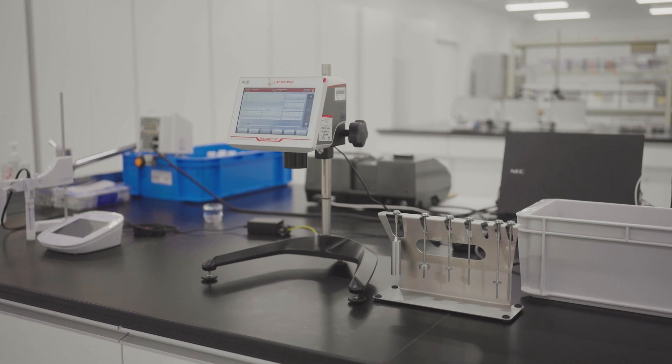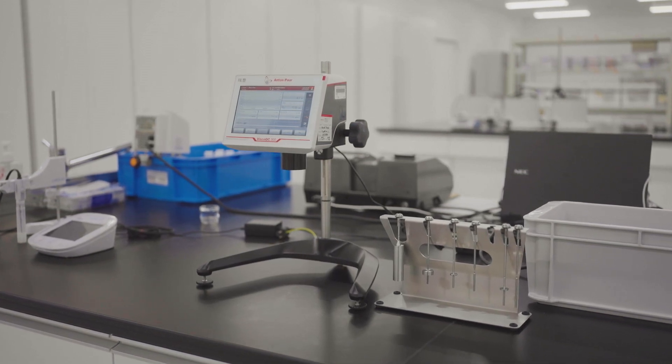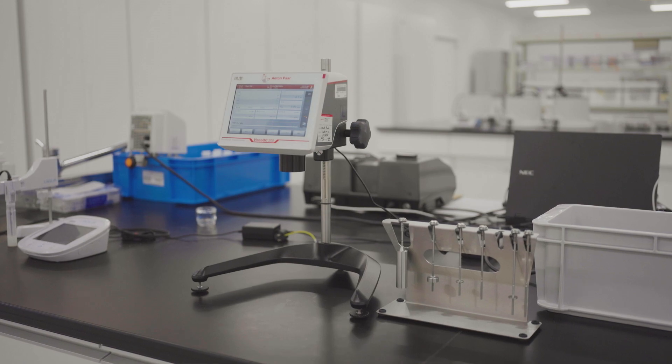The traditional viscometers were troublesome because the values were unreliable, the handling was difficult, and the rotors bent. When it comes to Anton Parr's viscometer, all those troubles are solved, so it's comfortable and we always get reliable values.